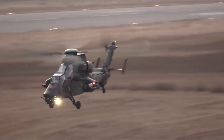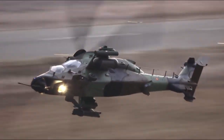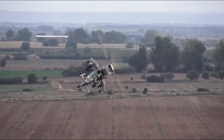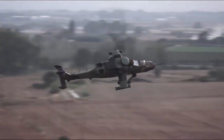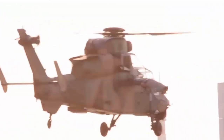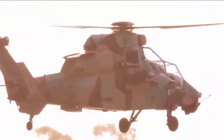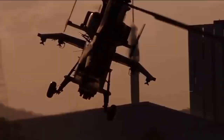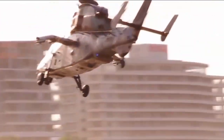Development of the Tiger started during the Cold War, and it was initially intended as an anti-tank helicopter platform to be used against a Soviet ground invasion of Western Europe. During its prolonged development period the Soviet Union collapsed, but France and Germany chose to proceed with the Tiger, developing it instead as a multi-role attack helicopter. It achieved operational readiness in 2008.